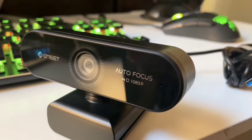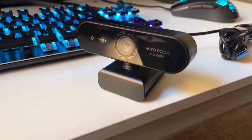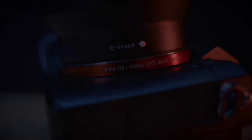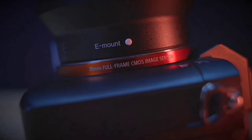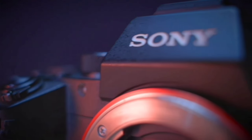Welcome to our comprehensive review of the top 5 best teleport cameras of 2024. In today's world, where the boundaries of technology are constantly being pushed, we bring you a selection that defies the ordinary. These cameras aren't just capturing moments, they're capturing the future.